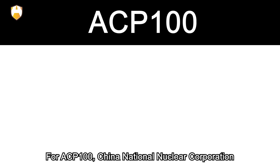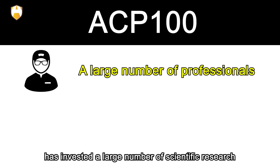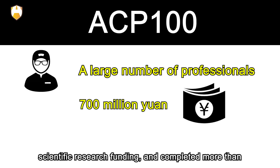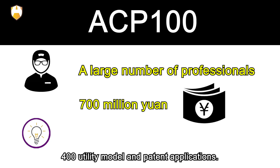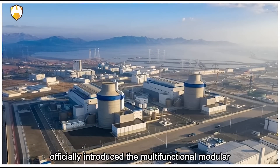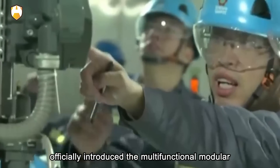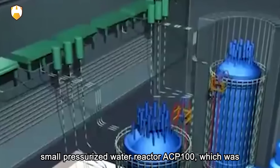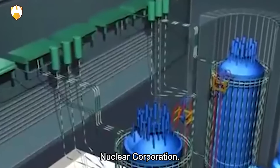For ACP-100, China National Nuclear Corporation invested a large number of scientific research and design personnel, nearly 700 million yuan in scientific research funding, and completed more than 400 utility model and patent applications. On April 28, 2017, China National Nuclear Corporation officially introduced the Multifunctional Modular Small Pressurized Water Reactor ACP-100, which was named Linglong-1. Linglong-1 has very strong competitiveness in terms of both safety and economy.